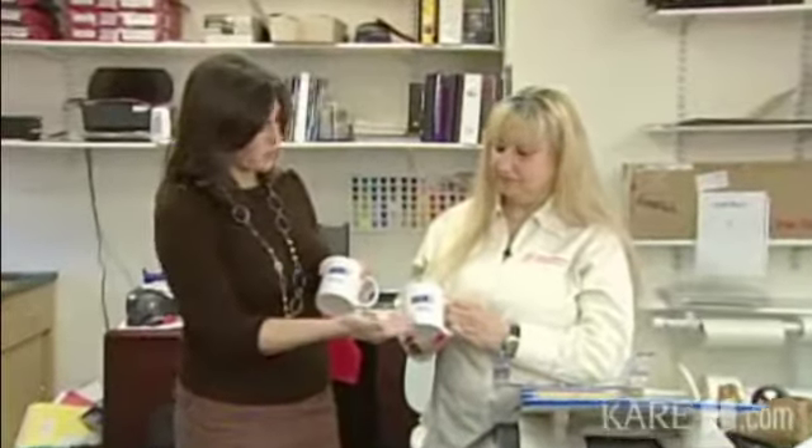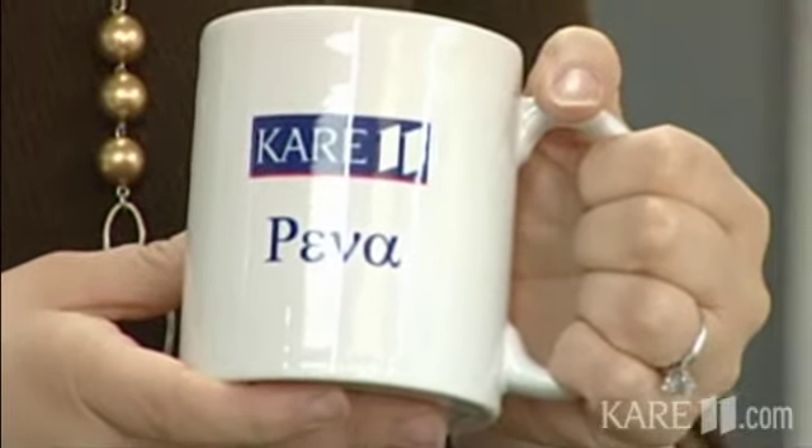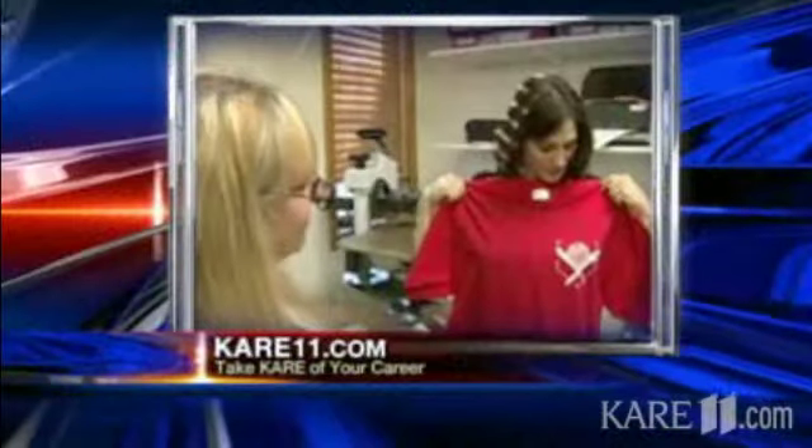The final project turned out great — one mug for Mike Stern, the photographer, because he did a fantastic job, and one for Rena. If you speak Greek, it says 'Rena.' If you don't speak Greek — it says 'Piva.'